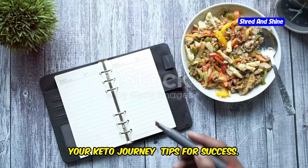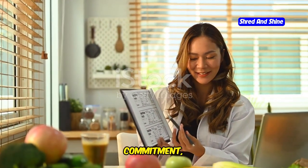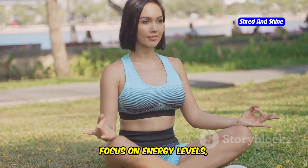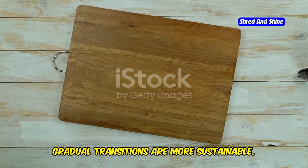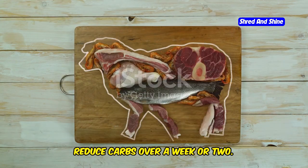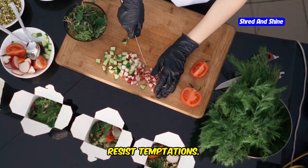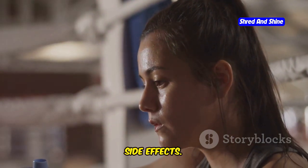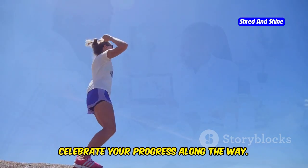Your keto journey — tips for success. Embarking on the ketogenic diet requires preparation, commitment, and patience. Set realistic goals, focusing on energy levels, mental clarity, and reducing cravings. Gradual transitions are more sustainable — reduce carbs over a week or two. Meal prepping helps you stay on track and resist temptations. Hydration is crucial, so drink plenty of water to alleviate keto side effects. The ketogenic diet is a journey, so celebrate your progress along the way.